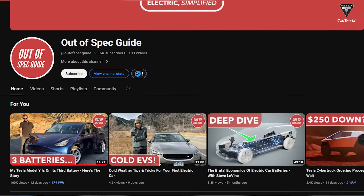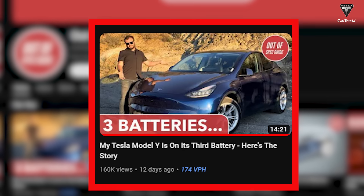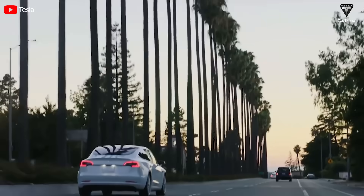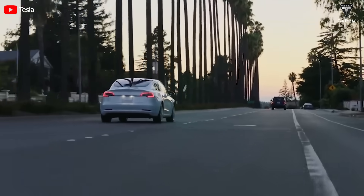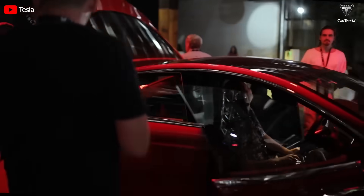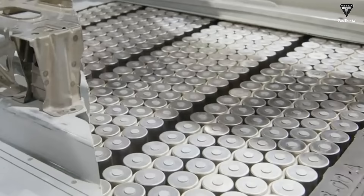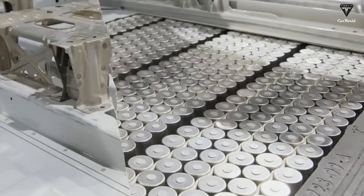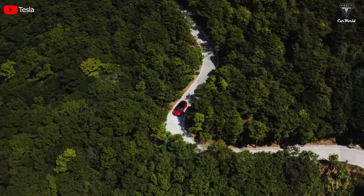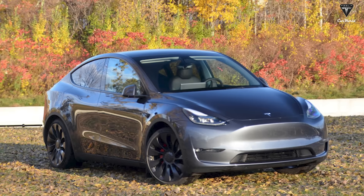Recently, a Model Y long-range featured on the Out-of-Spec Guide YouTube channel encountered a rather unusual situation. As shared by the owner, the vehicle had to undergo battery replacement three times due to two consecutive fault conditions. It remains unclear whether we might have overlooked some previous complaints from Model Y customers, but we haven't come across any cases mentioning such a high frequency of battery replacements for the Model Y. Most instances involve a single battery replacement after several years of driving. So, what inconsistencies might be associated with this situation?